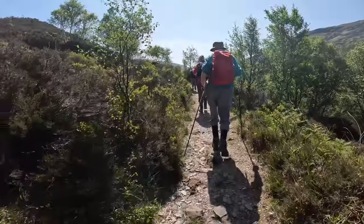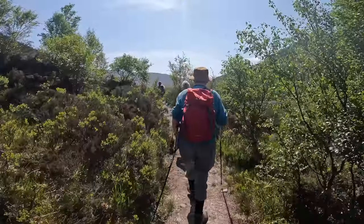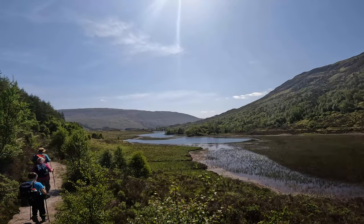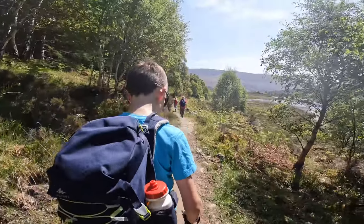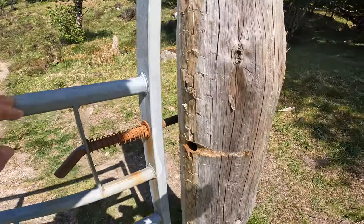We've left the four-by-four trail and we're now on a proper hiking trail - a bit more rocky, a bit more up and downy. Beautiful views still and the sun is shining on us. There's a slightly odd gate here - you can walk through it and it opens really well, but there's no fence to the side of it, so there's absolutely no point in the gate being there at all.